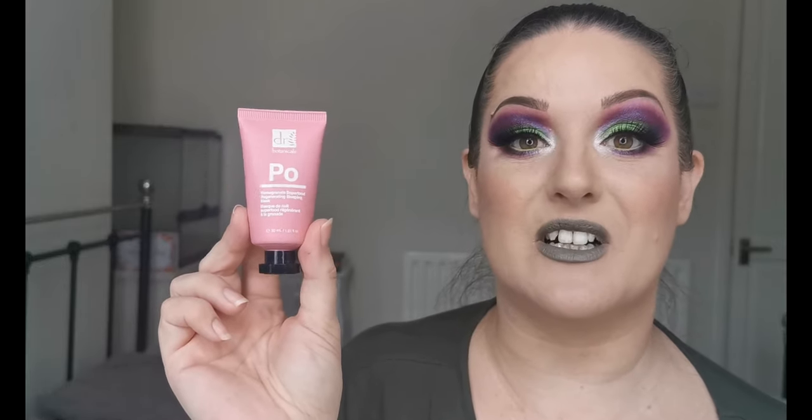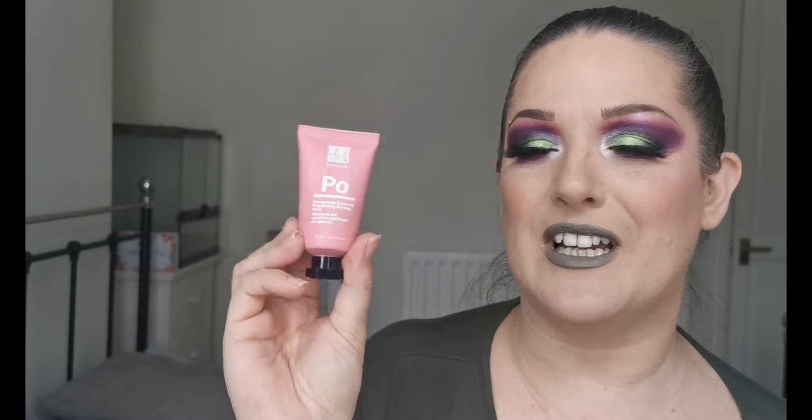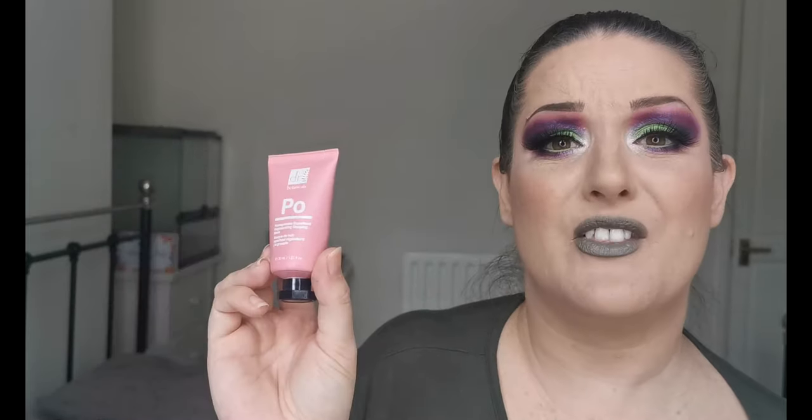The next thing I wanted to mention is the Dr. Botanicals pomegranate superfood regenerating sleeping mask. I pop this on at night once a week, after the niacinamide serum, and I wake up with really soft skin. I definitely notice a difference on the mornings after using this. I couldn't tell you exactly what else it does other than my skin feels nice in the morning, but that to me is something.